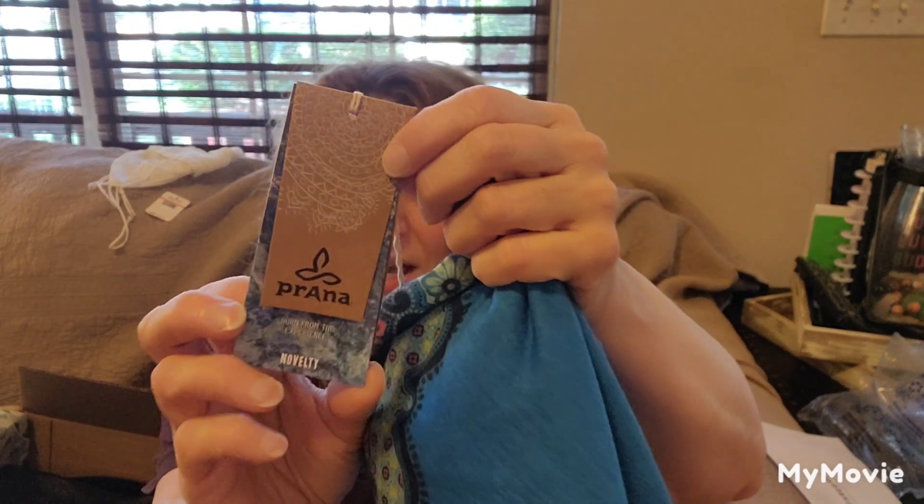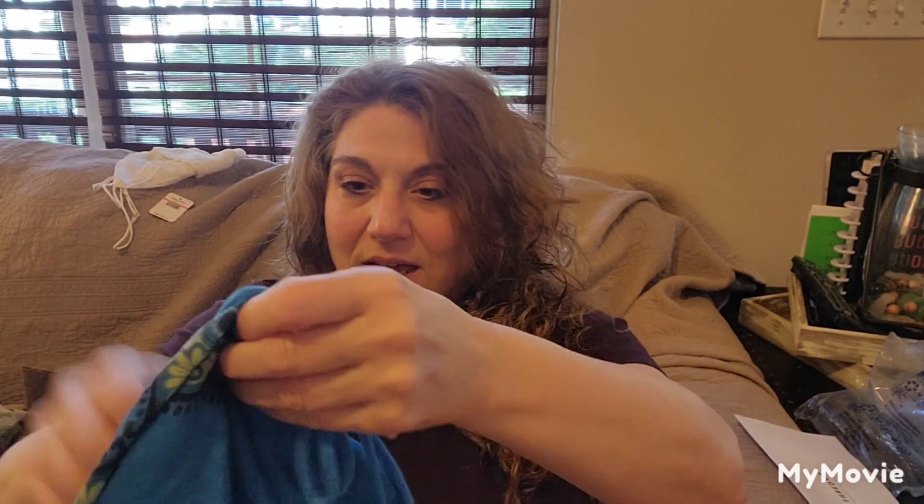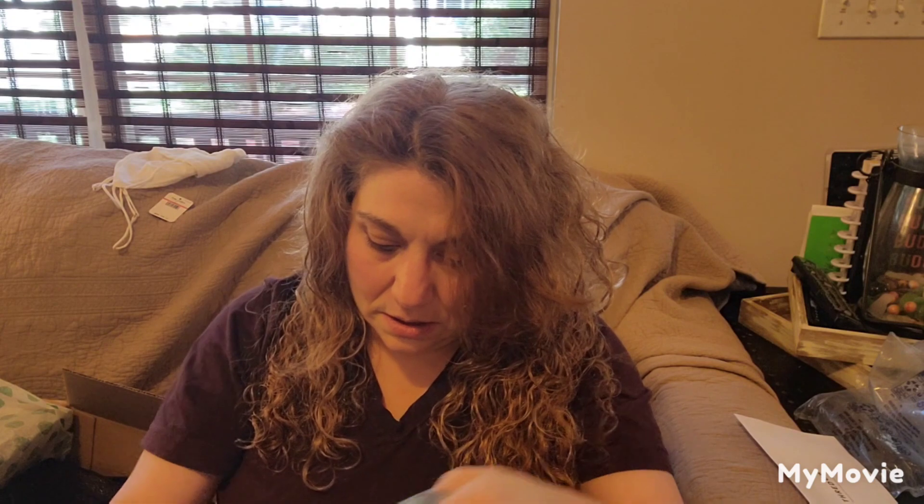The next item is Prana, new with tags, and it retailed for $65. It's just like a tunic. I think this is really pretty. I think this is probably like a one-size type of item. It has a little tie in the back, an elastic drawstring waist, tunic length, design on the back, and design on the front. Super cute.